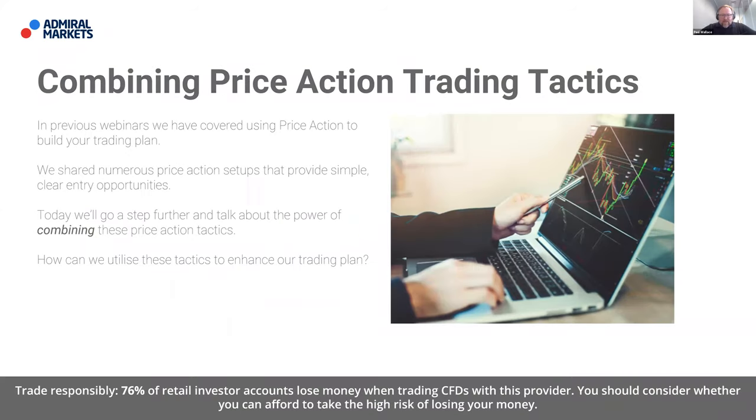So ladies and gentlemen, let's talk about combining price action trading tactics. In previous webinars, we have covered using price action to build your trading plan. We shared numerous price action setups that provide simple, clear entry opportunities. Today we'll look to go just a little step further and talk about the power of combining these price action tactics. There's a great deal of power when we actually start to combine those in our trading to provide stronger opportunities when looking at markets through a price action prism.